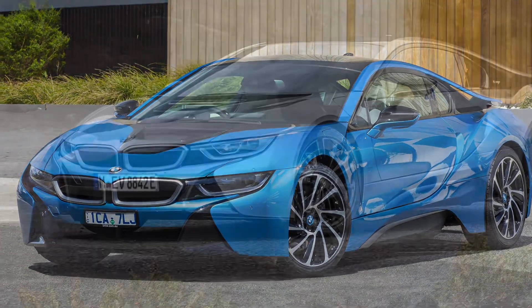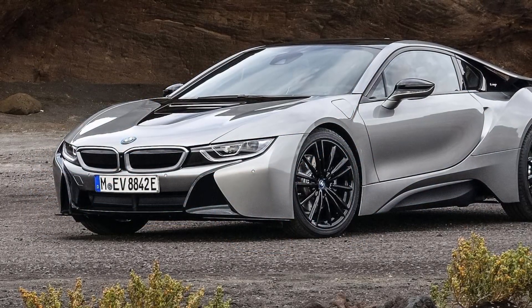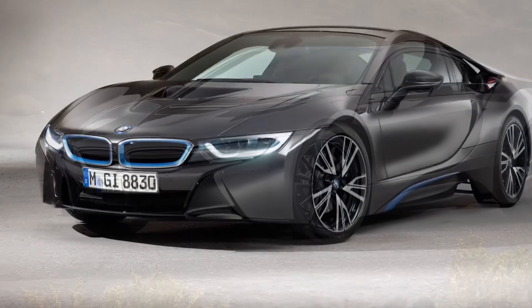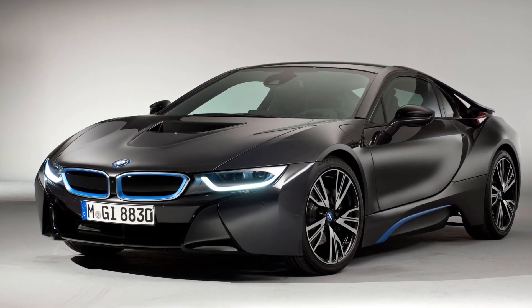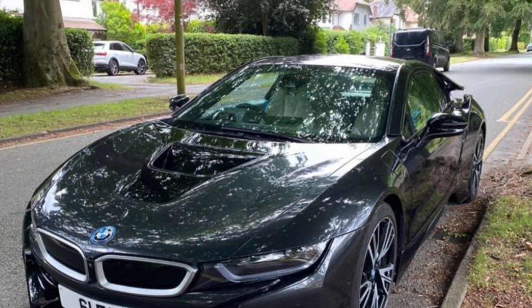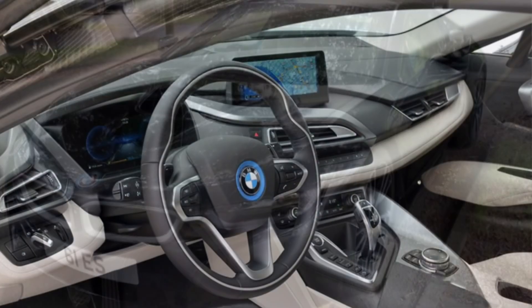The BMW i8 is a hybrid sports car that combines sleek design with incredible performance. It's powered by a combination of a turbocharged three-cylinder engine and an electric motor, delivering a total output of 357 horsepower. That means this car can go from 0 to 60 miles per hour in just 4.2 seconds.